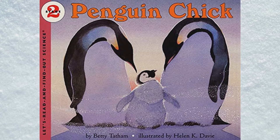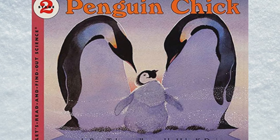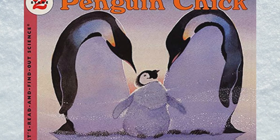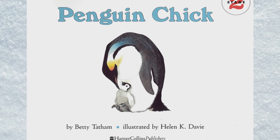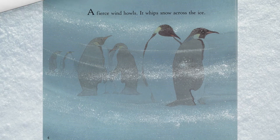Penguin Chick — a Let's Read and Find Out Science book, written by Betty Tatham, illustrated by Helen K. Davey.